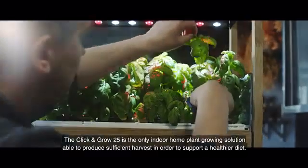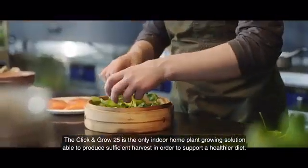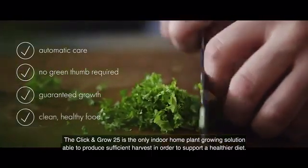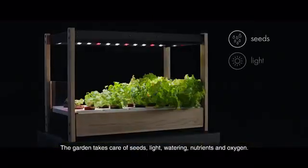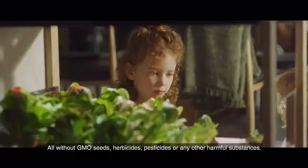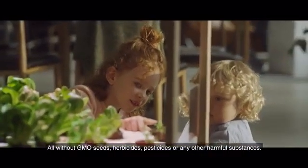The Click and Grow 25 is the only indoor home plant growing solution able to produce sufficient harvest in order to support a healthier diet. The garden takes care of seeds, light, watering, nutrients and oxygen — all without GMO seeds, herbicides, pesticides or any other harmful substances.